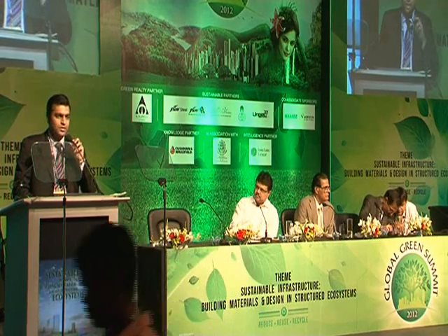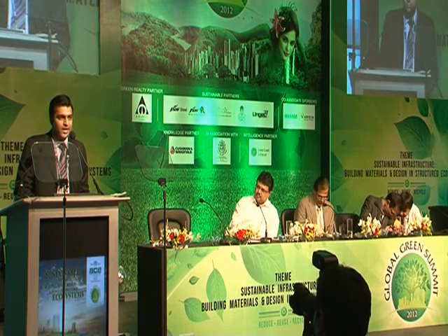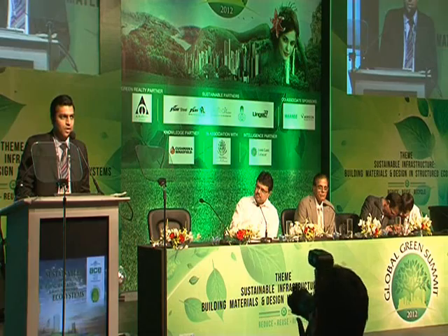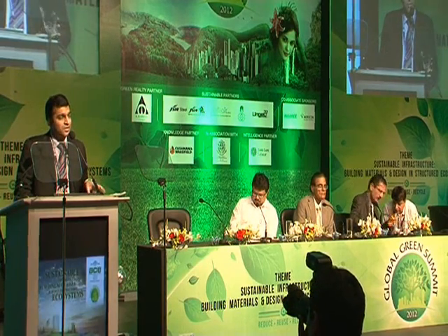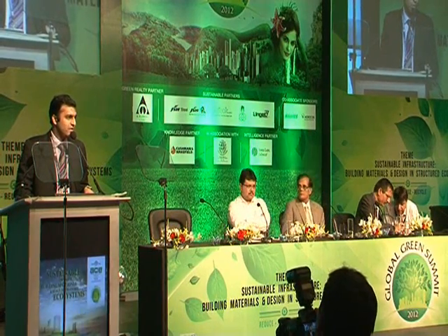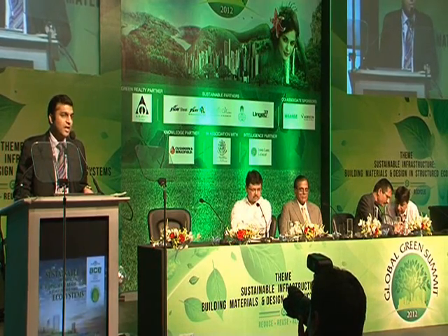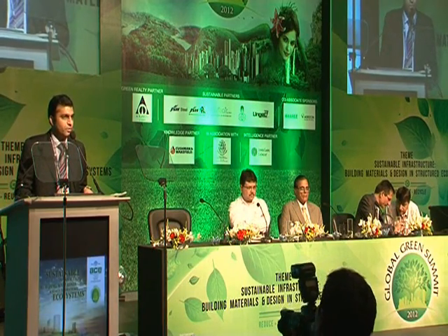In our very small way, JSW Severfield tackles this problem at the start. How we do it is we actually give a 15-year paint guarantee with our systems. We shot blast our steel to SA2.5 standards when we fabricate, and then within 8 hours of that we paint the structures. The air traffic control tower we put up at Mumbai airport has been built in the same way.